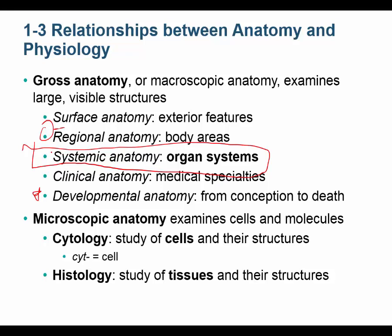Two words I'm definitely going to test you on: cytology and histology. Cytology means the study of cells — the suffix 'ology' means the study of, and the prefix 'cyto' means cell. Histology is the study of tissues. I haven't done the hierarchy of life yet, but you'll see where cytology and histology fit.